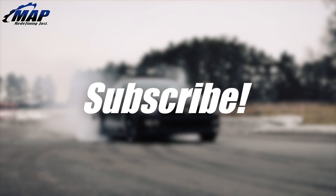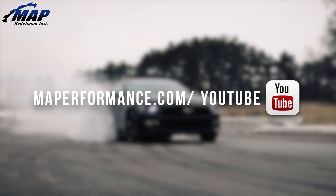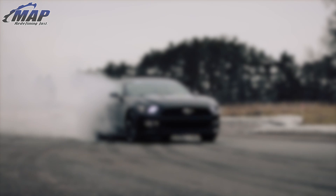That is all we have for this video on Injector Dynamics 1000cc fuel injectors. If you have any questions or comments, feel free to let us know below. Don't forget to pick up your own Injector Dynamics injectors for your car today at MAPerformance.com.